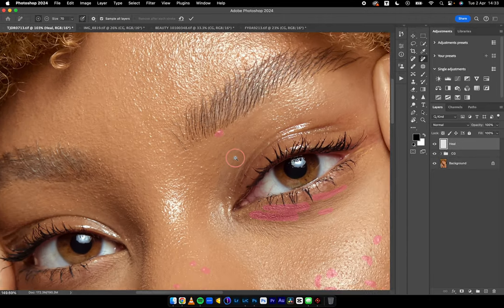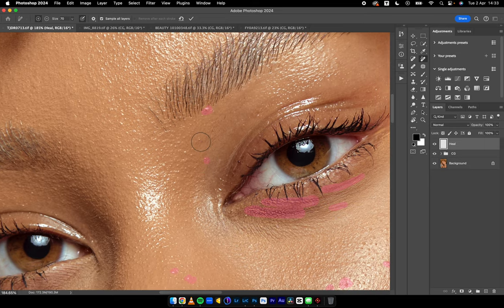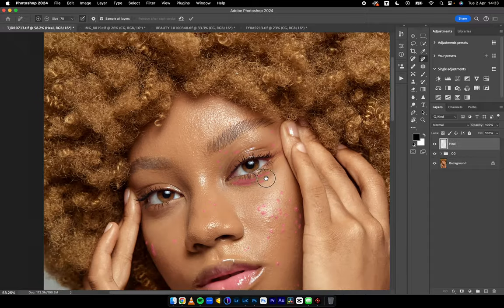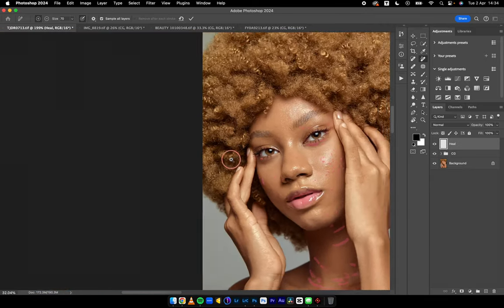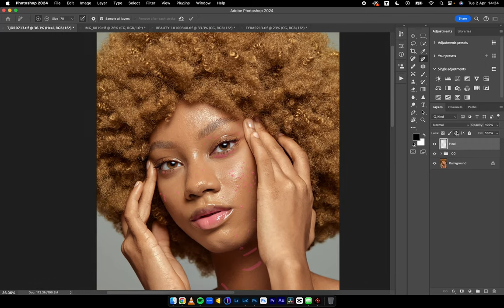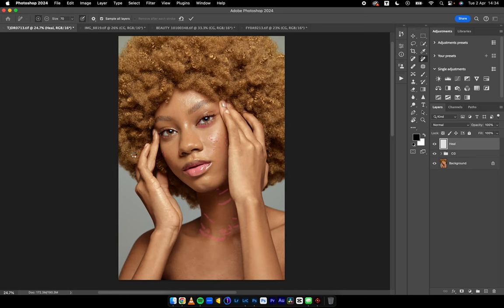Here in Photoshop, I'm trying out the remove tool for the very first time on beauty and portrait images. I created a new empty layer and made sure the remove tool had 'Sample All Layers' selected, so it would sample whatever is beneath. I'll hit enter and let's see how well the remove tool does its job.